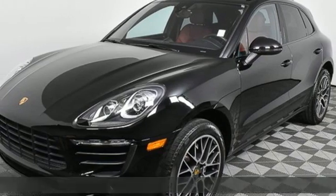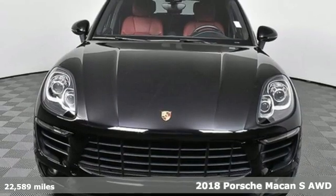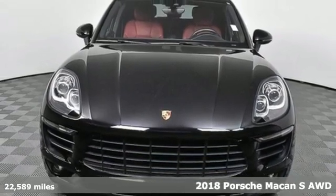Here's a 2018 Porsche Macan. There's no substitute for a Porsche. It's equipped for all your driving needs and wants.